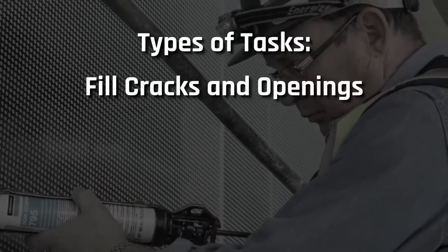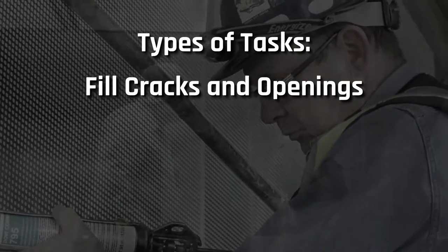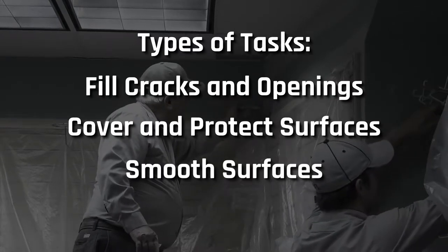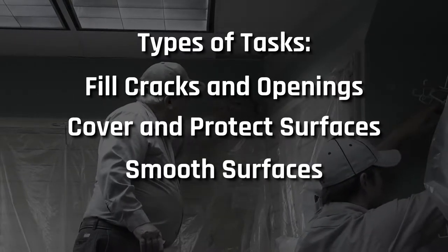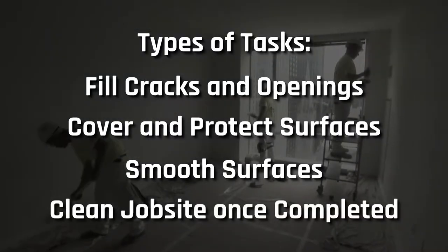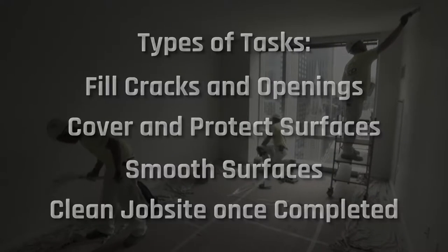You may fill cracks, holes, or joints with caulk, putty, plaster, or other fillers. Cover surfaces with drop cloths to protect surfaces during painting. Smooth surfaces using sandpaper, scrapers, brushes, steel wool, or sanding machines. Paint spills, dust from sanding and other materials must be cleaned and removed from a completed job site.